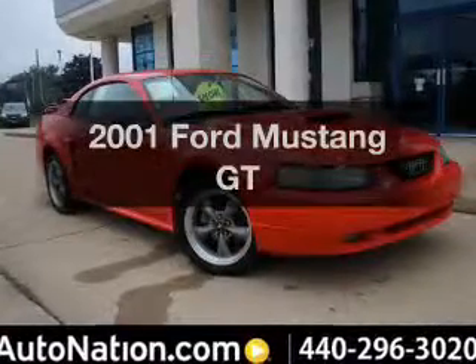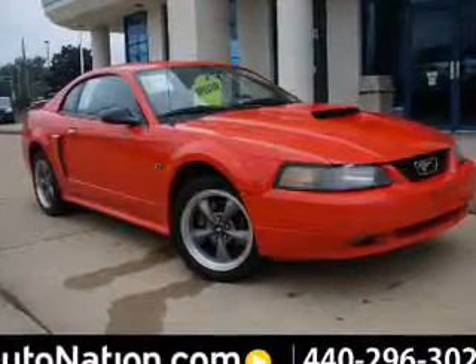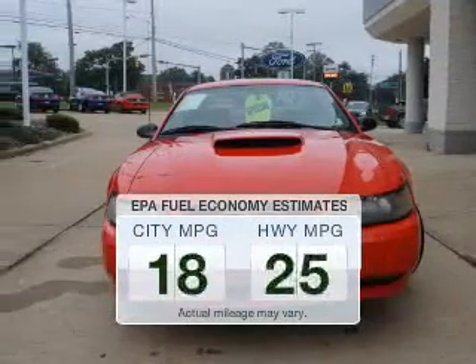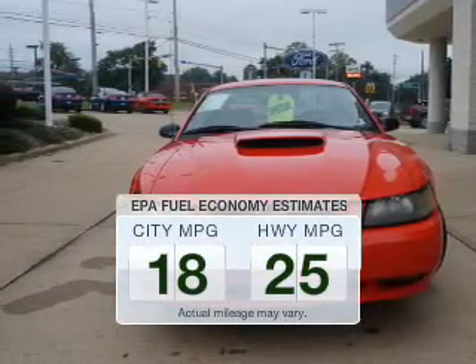Check out this 2001 Ford Mustang. If you're looking for a first-rate auto, this one could be yours today. In the city or on the highway, you'll spend less time at the pump with this fuel-efficient vehicle.